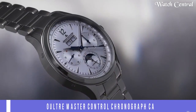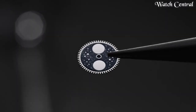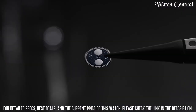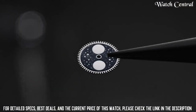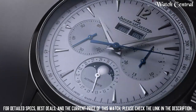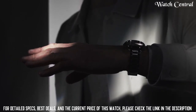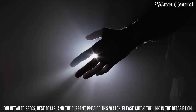Number five: Jaeger-LeCoultre Master Control Chronograph Calendar watch. It features a silver dial with rose gold hands and hour markers. The case is made of stainless steel and comes with a leather strap. The watch also features a chronograph function, a date display, and a power reserve indicator.